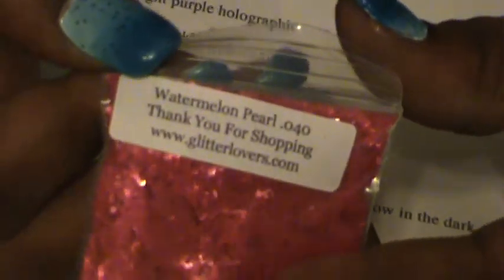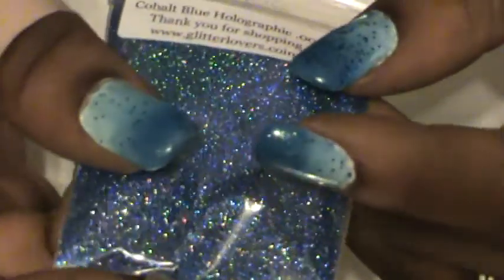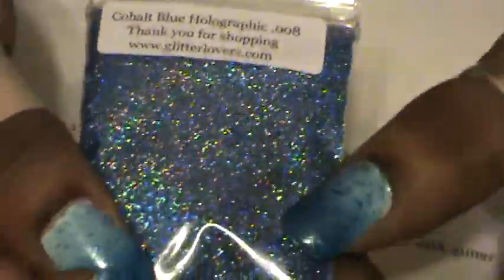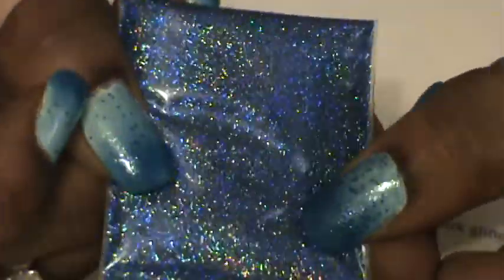Then I got the Watermelon Pearl point-040. The color is more coral than what it's showing up on camera. And then I got the Cobalt Blue Holographic 0.008. Isn't that beautiful? It's beautiful.